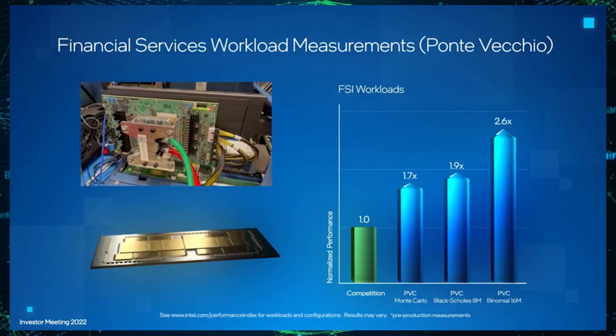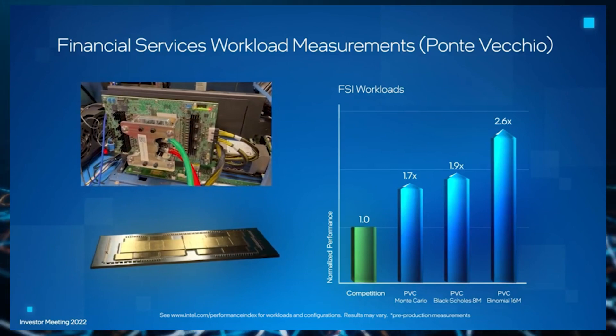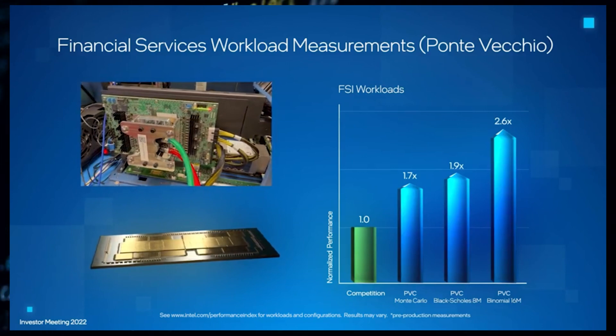Unfortunately, this is just one performance metric and Intel hasn't disclosed the test apparatus. It is likely that this workload has an advantage for the Intel chip.